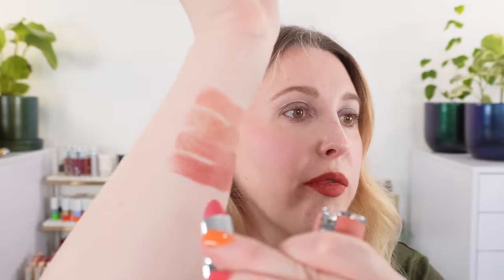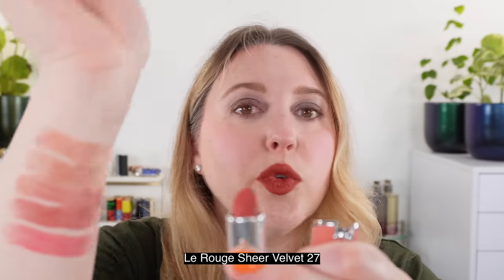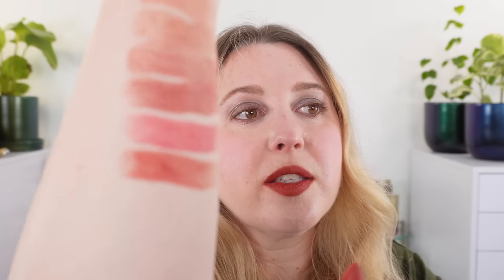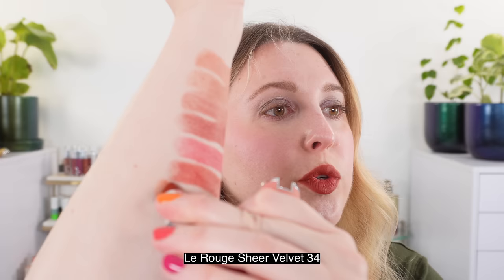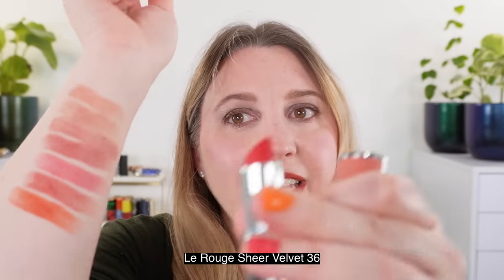Number 23 Rose Irresistible gives a bright pop of pink — a special shade that's also a little harder to find. Number 27 Rouge Infuse is a deeper warm-tone red, really beautiful. Number 34 Rouge Saffron is a deeper orange — actually similar to the Soft Red Gucci blush shade, almost like a deeper lipstick version of it. Number 36 L'Interdit is one of my absolute favorites — a cooler tone, almost neutral red that reads a little cooler in this sheer velvet formula than in others.